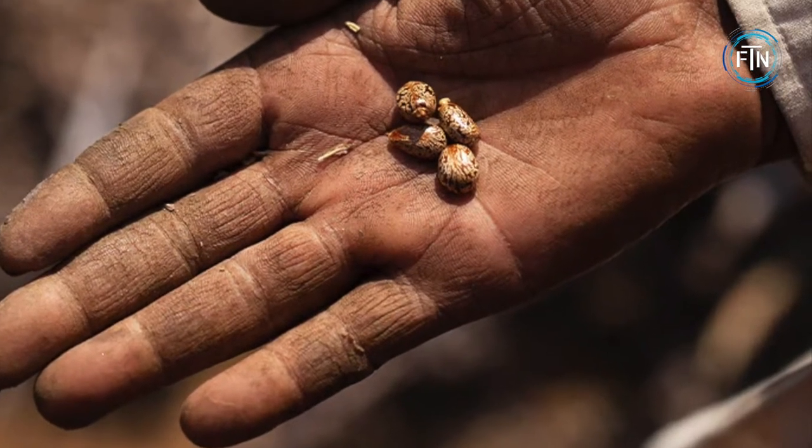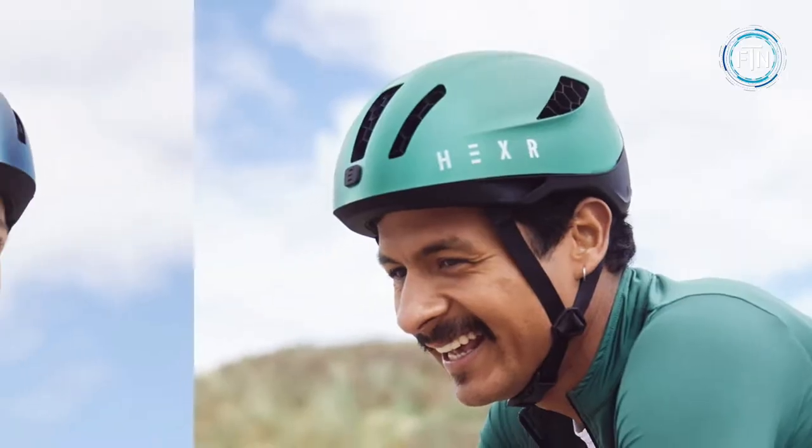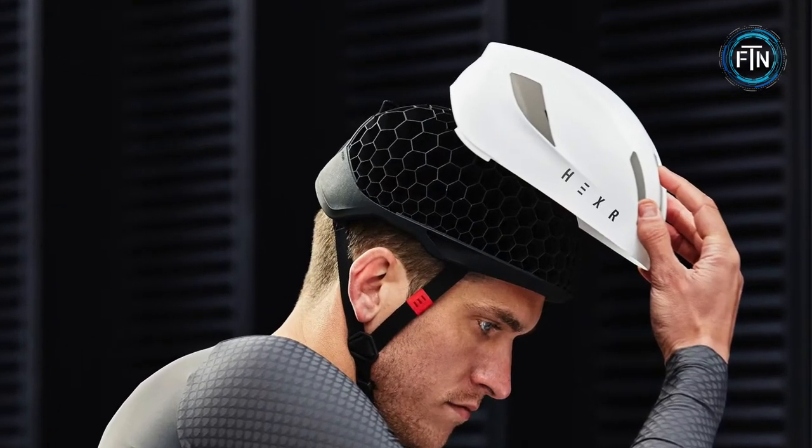Keeping the environment in mind, Hexer helmets are manufactured with a plant-based material made from 100% castor bean oil. The Hexer website offers riders a number of different outer shell options, which can easily be switched out and fitted over the 3D honeycomb layer.